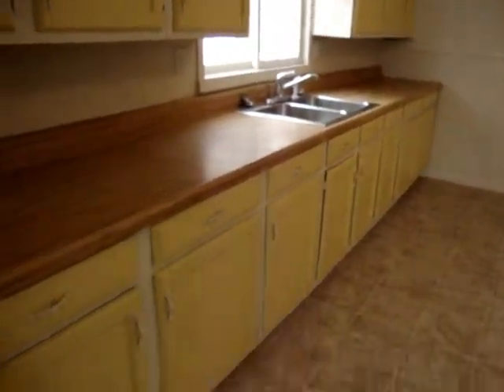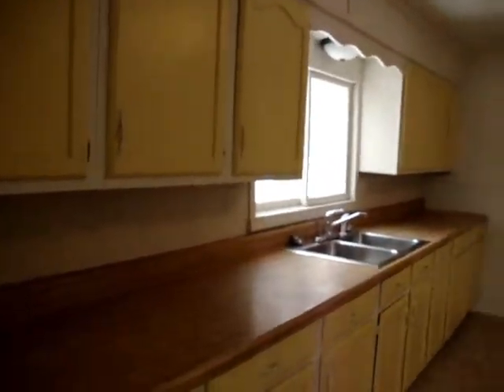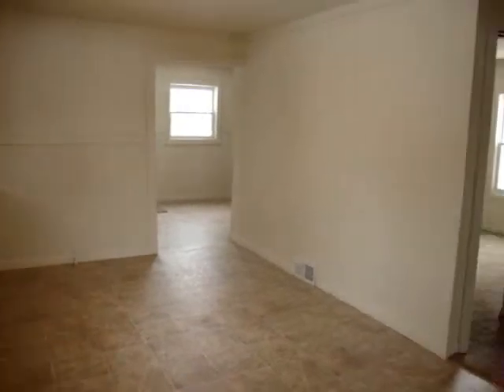This is the kitchen. That's a room for a nice table.